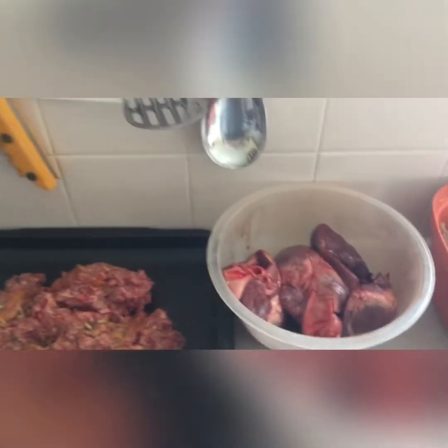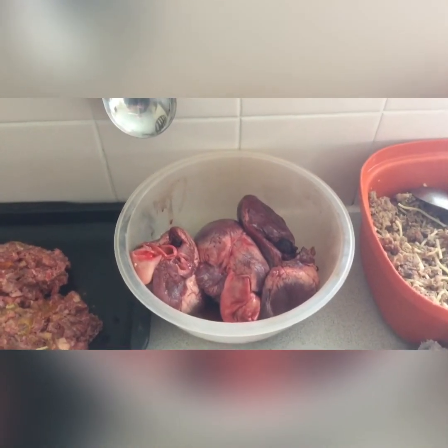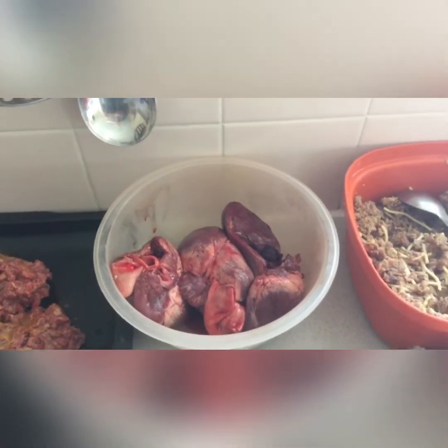Moving on we have offal — that's hearts. The same again, we cook that in the oven and basically let it cool, cut it into slices, and give that as a treat or sometimes we mix it in with the food as well.